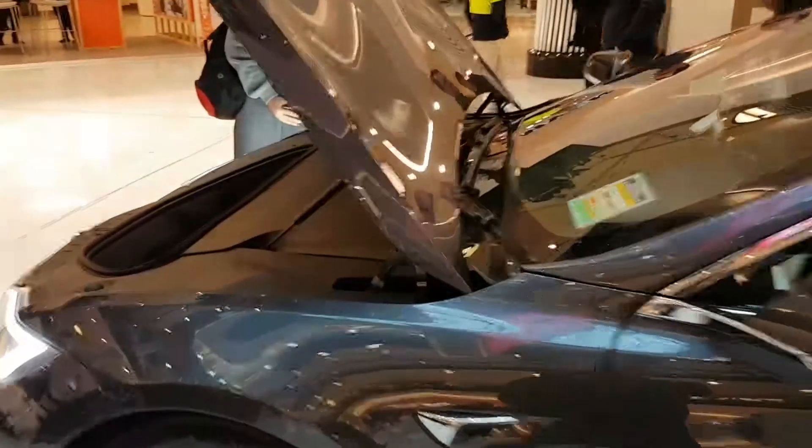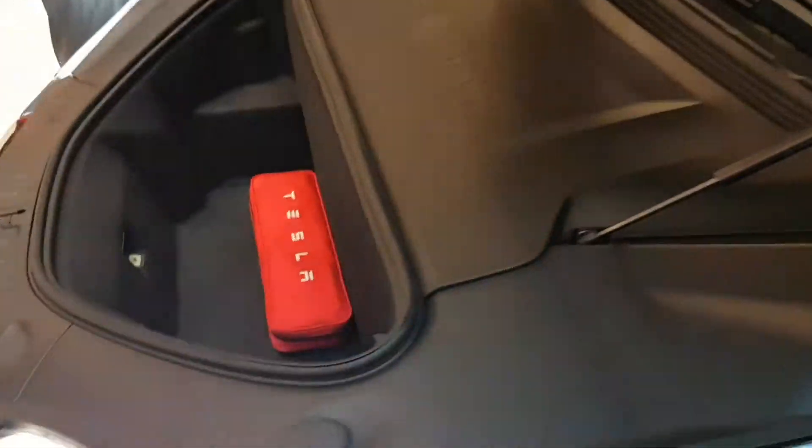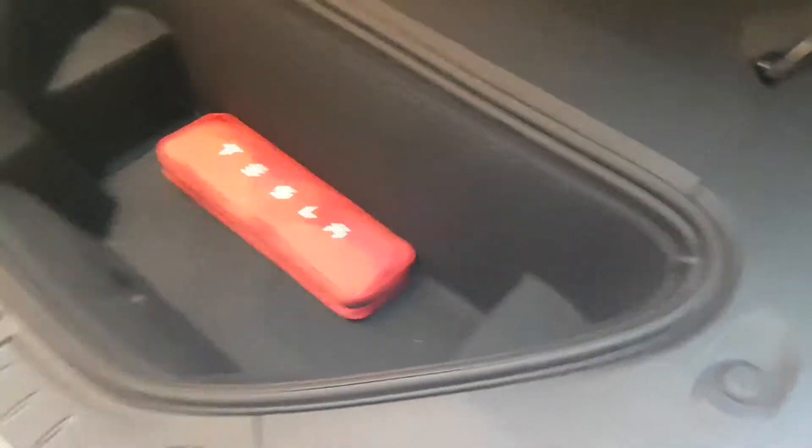And over here, the Model S. Seriously — that's ridiculous, but I'm loving it though.